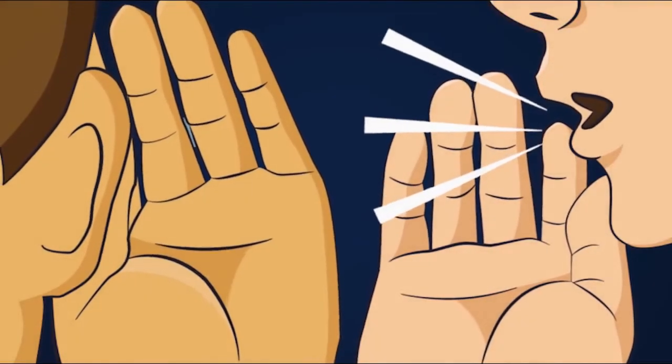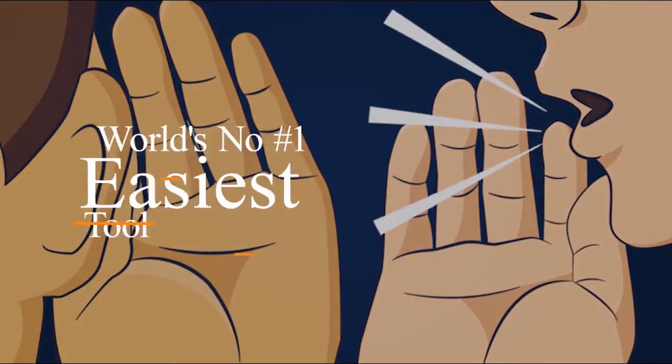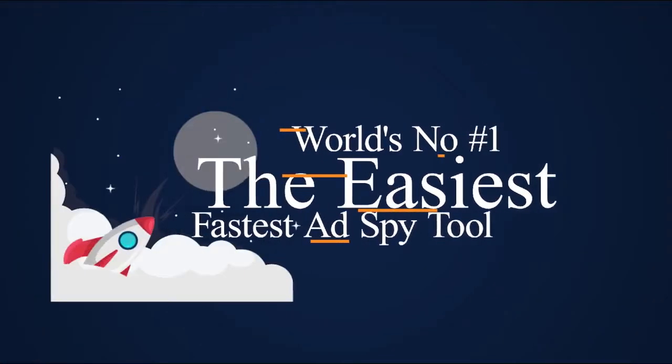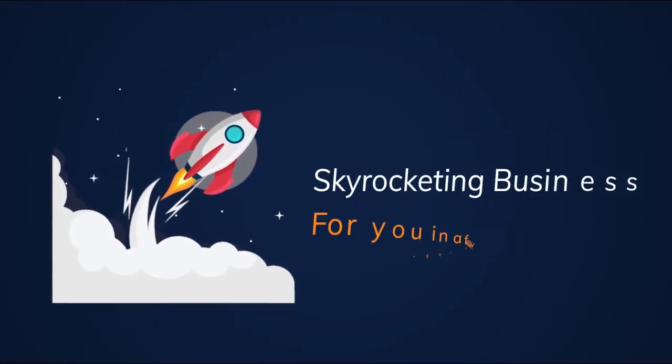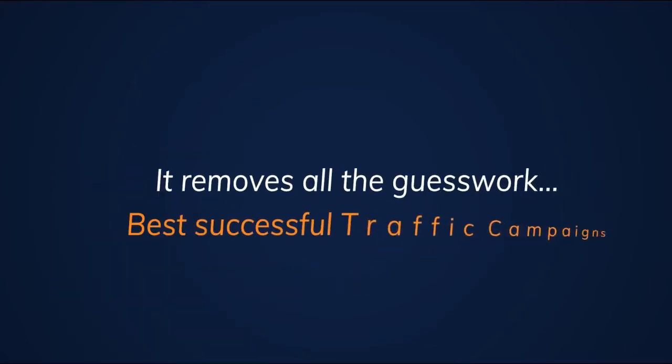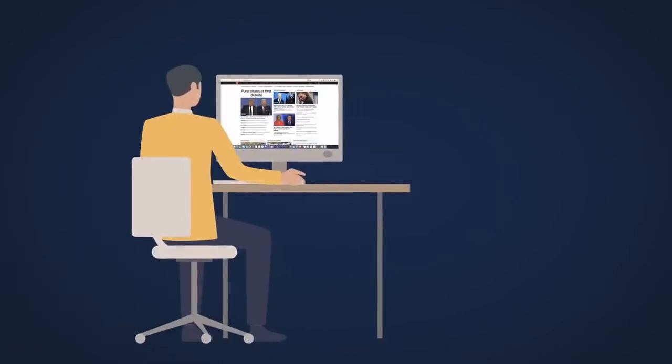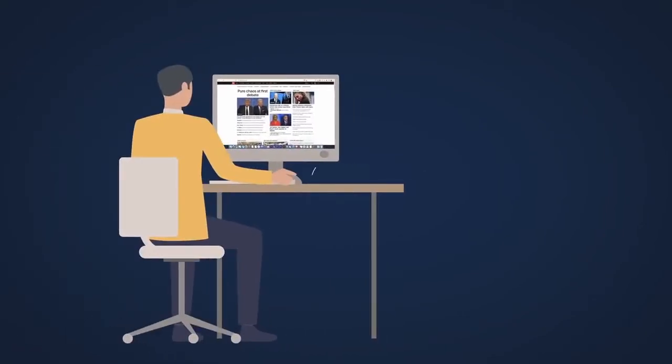Hey there. Today, for the first time, I am revealing how the world's number one, easiest, and fastest ad spy tool is going to make a skyrocketing business for you in a few clicks. It removes all the guesswork for you and gives you the best successful traffic campaigns, cheaper than Google and Facebook ads, faster than SEO. It's actually really simple — we leverage these weird ads on websites like CNN,